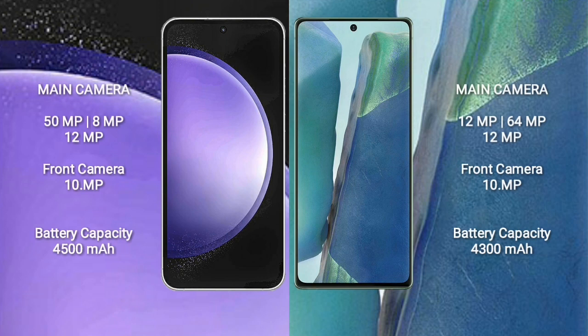Samsung Galaxy S23 FE features a triple camera setup: 50MP plus 8MP plus 12MP, and a front camera of 10MP. Samsung Galaxy Note 20 features a triple camera setup: 12MP plus 64MP plus 12MP, and a front camera of 10MP.